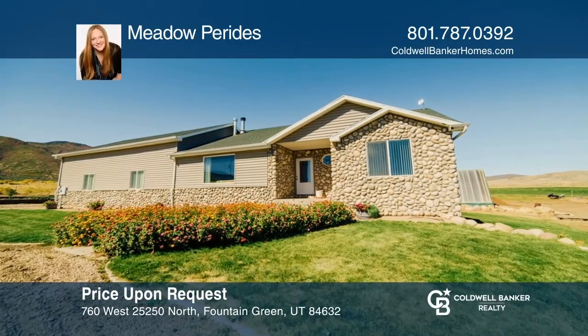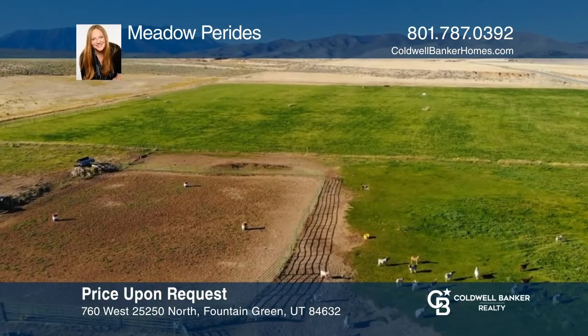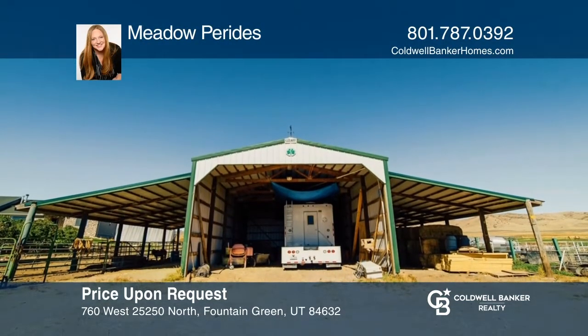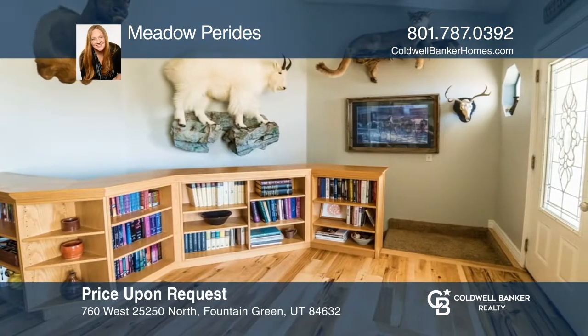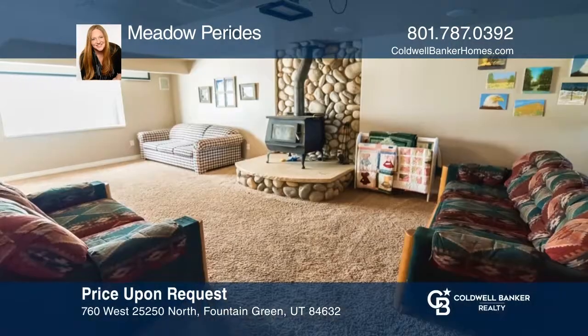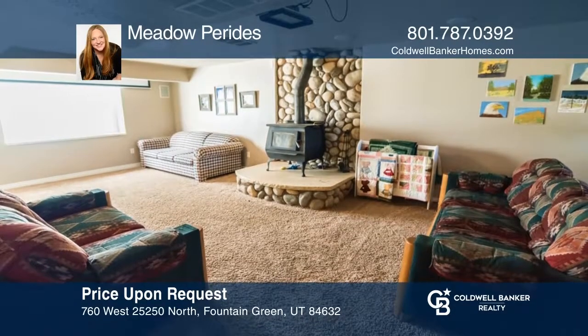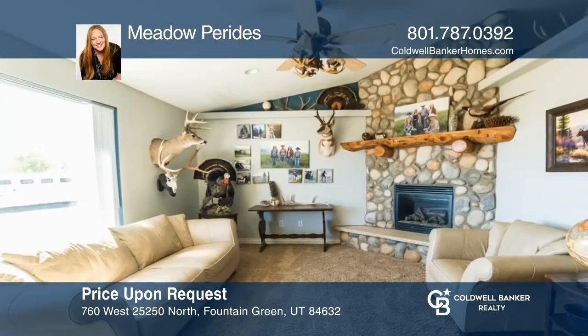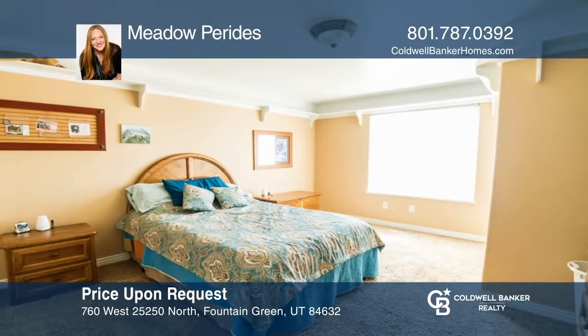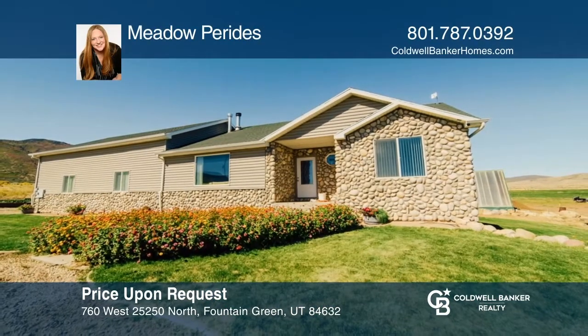This beautiful five-bedroom home, situated on over five acres, has an adjoining 18-plus acres. This property is set up with a custom barn and a greenhouse. Inside the home, you'll find hardwood flooring, oak cabinets, a wood-burning stove, and a bonus room. The master has dual closets and baths. Relax on the covered patio. Don't miss out on this unique opportunity. Call Meadow Paritas.